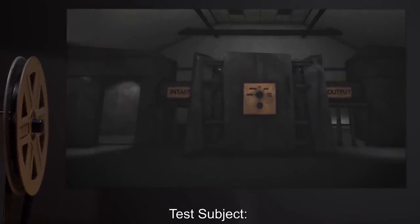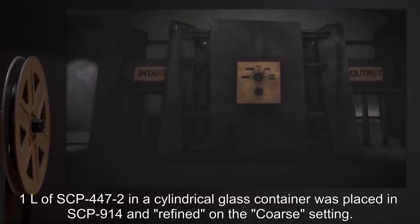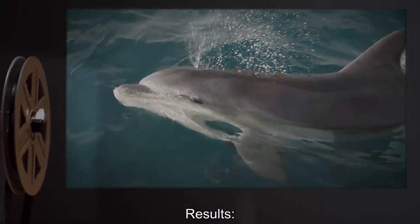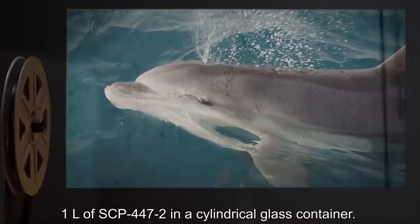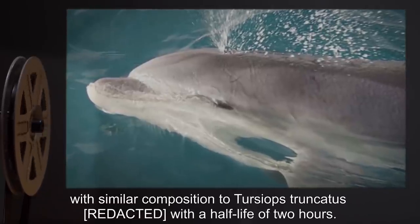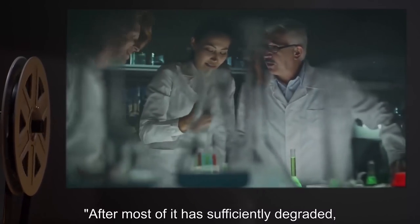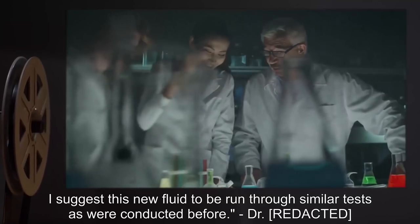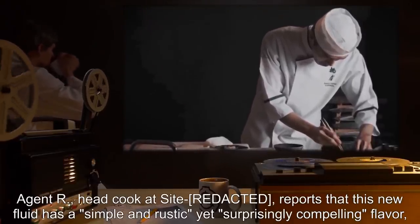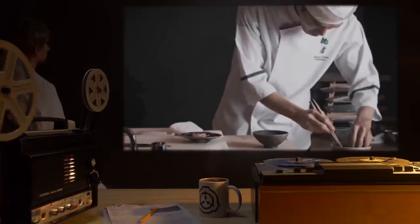Date: expunged. Test Subject: SCP-914. Procedure: One liter of SCP-447-2 in a cylindrical glass container was placed in SCP-914 and refined on the coarse setting. Results: One liter of SCP-447-2 in a cylindrical glass container. All SCP-447-2 recovered in this manner gradually degraded to an unknown fluid with similar composition to Tursiops truncatus, with a half-life of two hours. Notes: After most of it is sufficiently degraded, I suggest this new fluid be run through similar tests as were conducted before. — Doctor. Notes 2: Agent R., head cook at site, reports that this new fluid has a simple and rustic yet surprisingly compelling flavor, and has requested five liters for culinary use. Request denied.